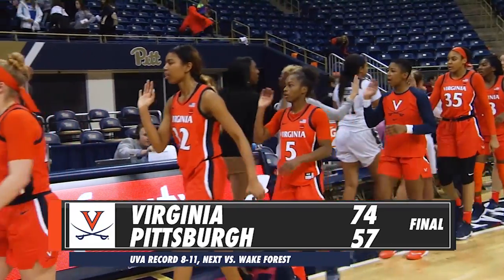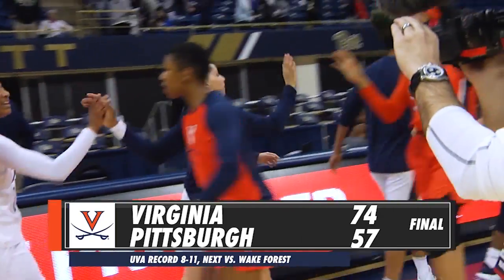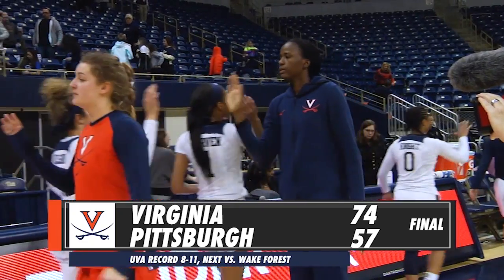Final score: the Virginia women get their first win on the road, 74-57, in convincing fashion.